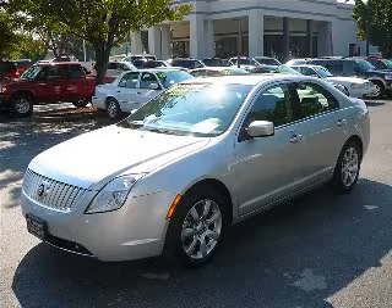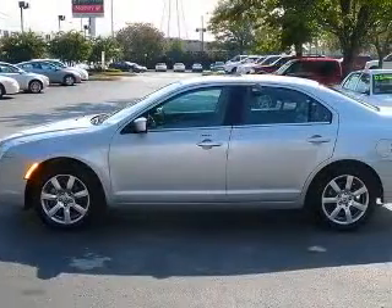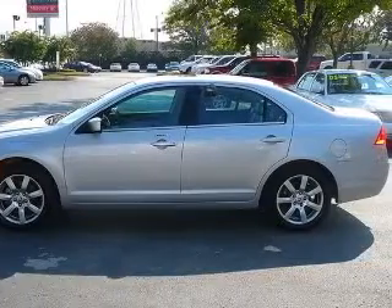We are proud to present this excellent 2010 Mercury Milan. This Milan has a 3.0L V6 engine and an automatic transmission.